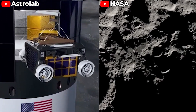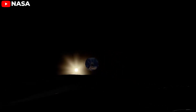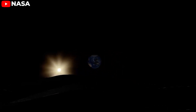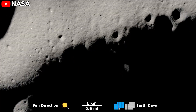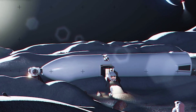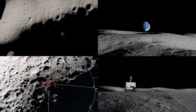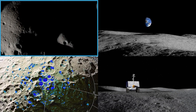SpaceX has strategically chosen to build its lunar base near the Moon's south pole, driven by several critical factors. This region receives a substantial amount of sunlight, vital for generating power through solar panels, ensuring the continuous operation of the base and its research equipment. Additionally, the area is believed to hold significant reserves of water ice within permanently shadowed regions. Water is not only essential for life, but can also be split into hydrogen and oxygen — an invaluable in-situ resource that could drastically reduce the cost and complexity of future missions. Moreover, the south pole region holds many mysteries about the Moon's geological history and could provide precious insights into the formation of the solar system.